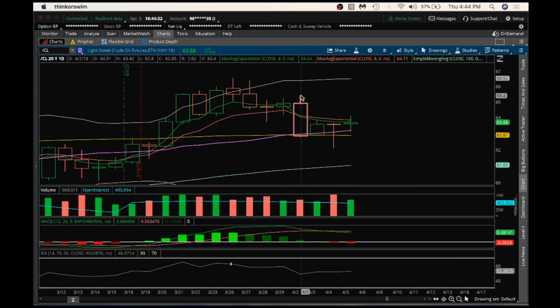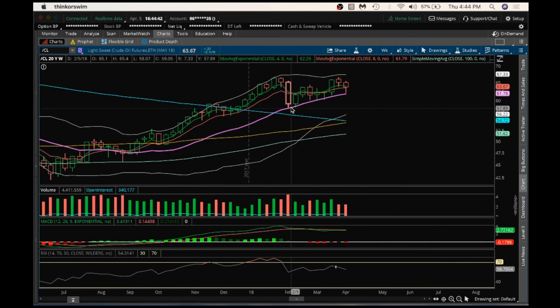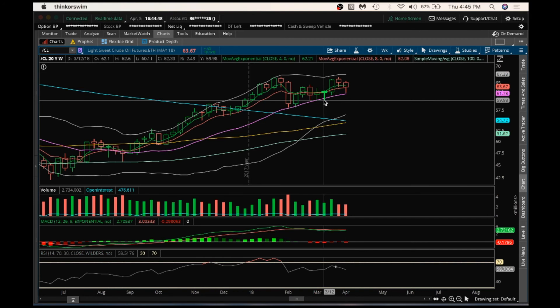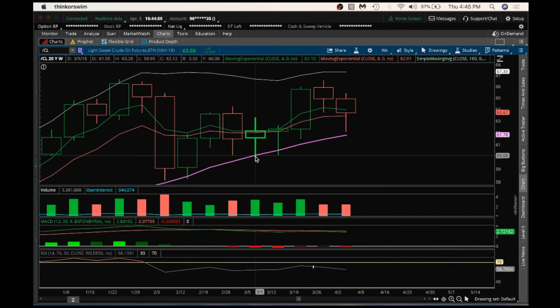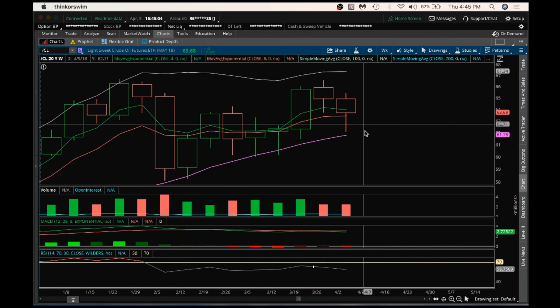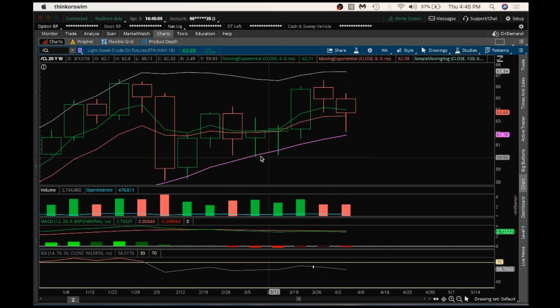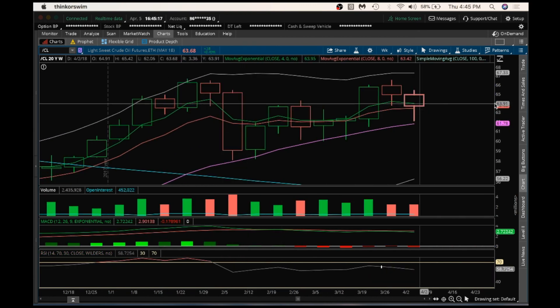We want to set a higher high from this high here of 65.42 on that daily resistance. And then looking at the weekly, bulls are still absolutely in control on this weekly chart — still forming higher highs and higher lows. As long as bulls on any pullback on this weekly can hold to a higher low above 59.95, that's still a higher low after higher highs. Until bears can break this 59.95 level, in my opinion, bulls are still in control on this weekly oil chart. So have a good night, and I will see you tomorrow.